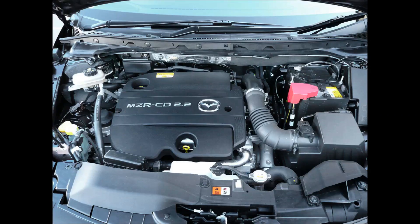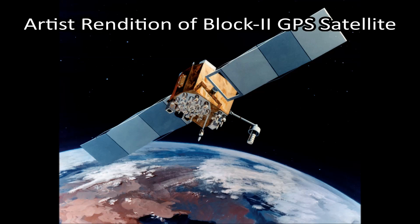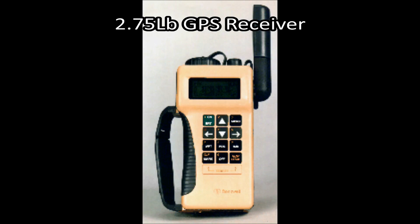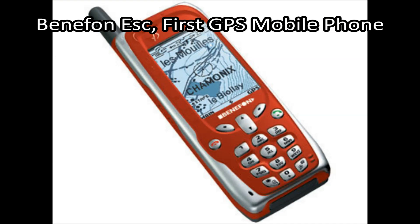Microprocessors have made it into many places you might not expect and have allowed for many new inventions. One example is GPS. The first experimental Block 1 GPS satellite was launched in 1968. Later, in 1991, a project successfully developed a miniature 2.75-pound GPS receiver using microprocessors, replacing a previous 50-pound receiver. GPS became available for civilian use in 1996, and was eventually integrated into mobile phones in 1999.